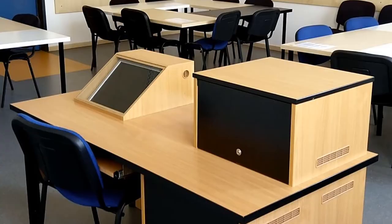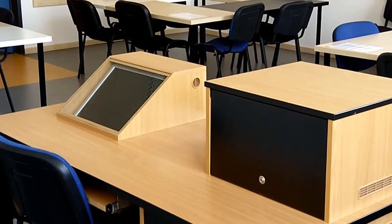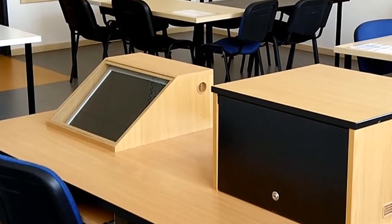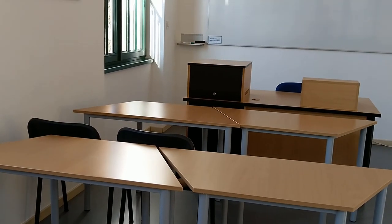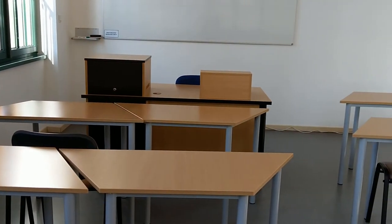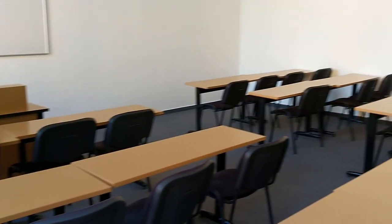Each classroom features a teacher's desk with an integrated networked computer, which enables the tutor to show any kind of presentation, audio or video material. The furniture in the classrooms follows a varied pattern, so the tutors have the freedom to rearrange classrooms as they see fit.